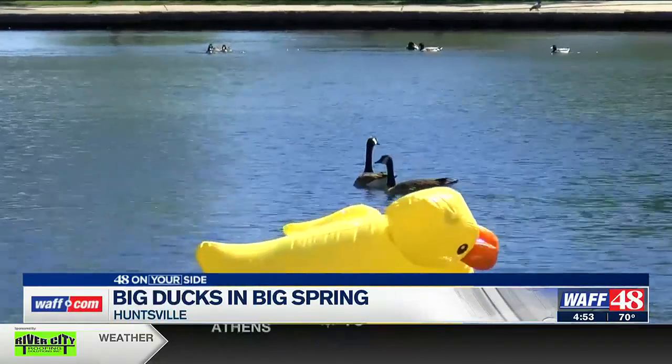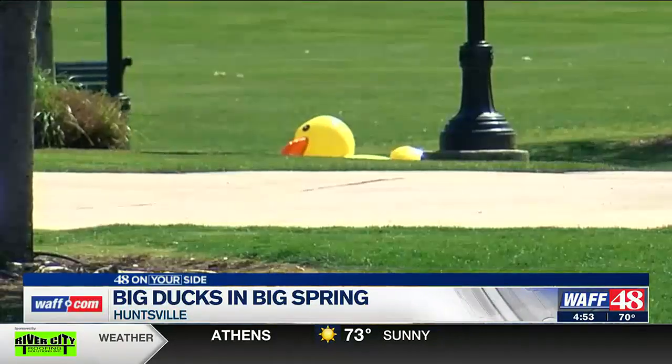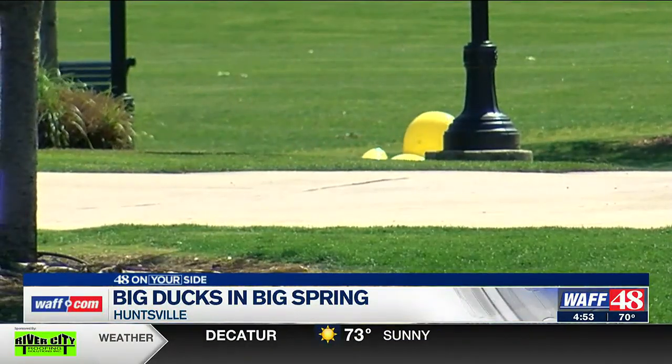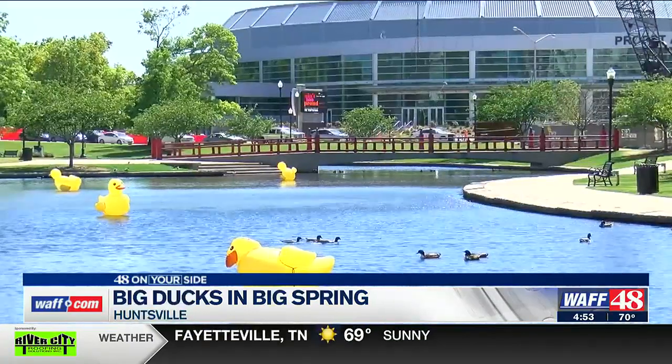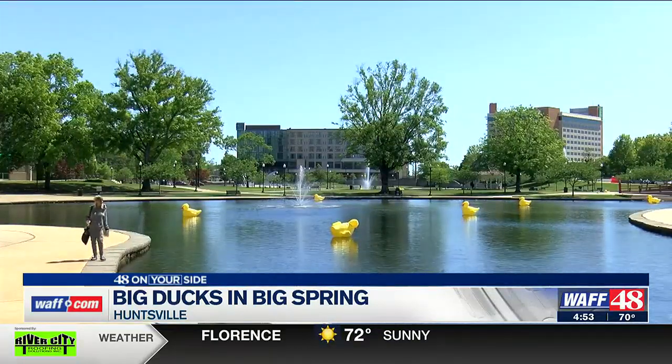The scavenger hunt is a free, fun way to introduce people to downtown Huntsville. There are 15 ducks you can spot easily throughout downtown. Each duck has clues to find the next, and if you find all 15, you win a prize. We have a link on our website right now on how to sign up.